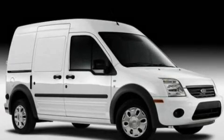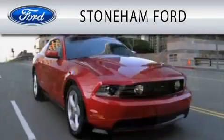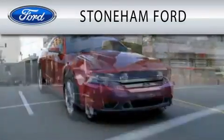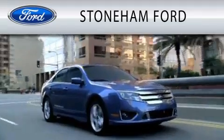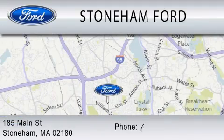This vehicle is sure to sell fast — call and arrange your test drive today. Stoneham Ford is dedicated to doing everything possible to ensure that the experience you have selecting your next vehicle is as pleasant as possible. We're located at 185 Main Street in Stoneham.